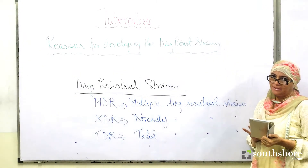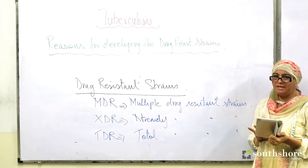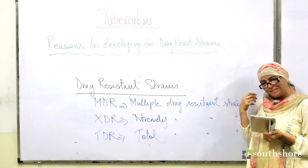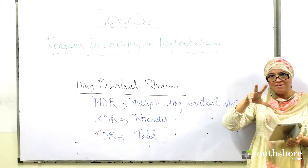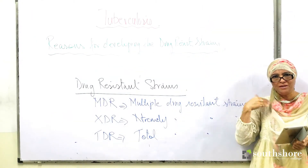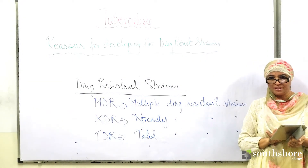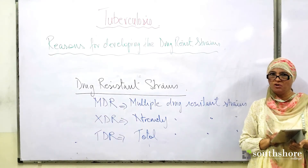Spontaneous mutation means the susceptible bacteria die, but for any reason some bacteria escape that drug and survive by developing resistance. Because the drug resistant forms survive and multiply, they increase the drug resistant population. If tuberculosis is not treated completely, we favor the development of drug resistant forms.